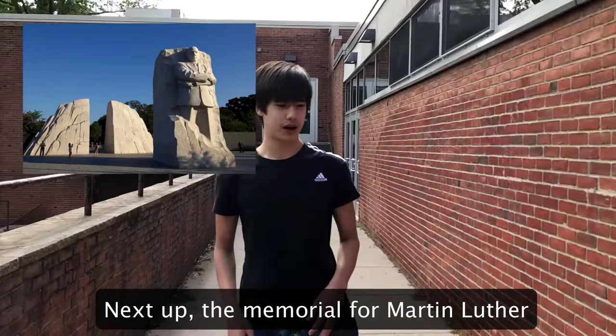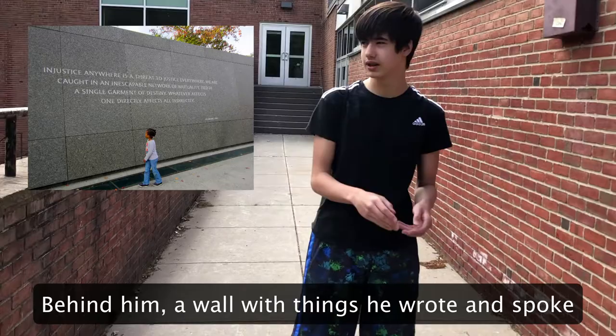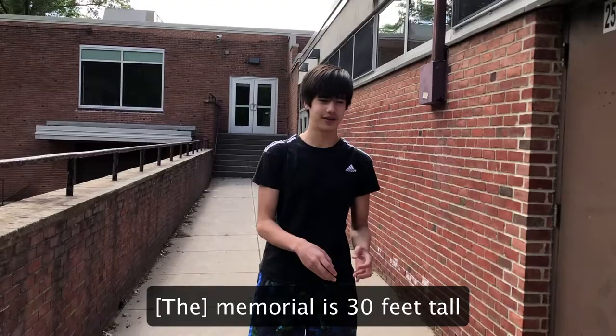Next up, the memorial from Martin Luther King, carved in a stone called the Stone of Hope. Behind him a wall with things he wrote and spoke. 450 feet long, so now you know. Memorial is 30 feet tall — standing next to it you'll feel just a little bit small.